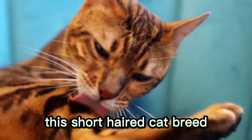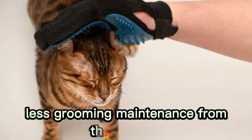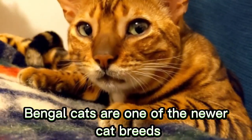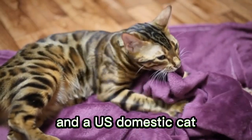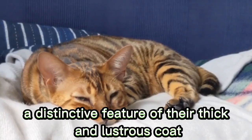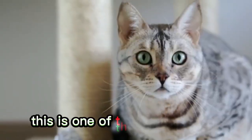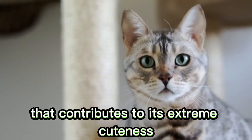Number 5: Bengal. This short-haired cat breed sheds less frequently than other cat breeds and requires less grooming maintenance from their owners. Bengal cats are one of the newer cat breeds, a combination of the Asian leopard cat and a U.S. domestic cat. These affectionate cats are energetic and playful. A distinctive feature of their thick and lustrous coat is the pearl or gold dusting, or glitter effect, which is one of the many features of the lovely Bengal cat that contributes to its extreme cuteness.